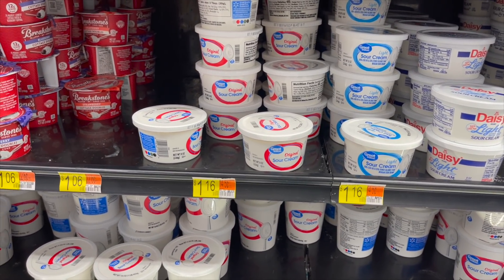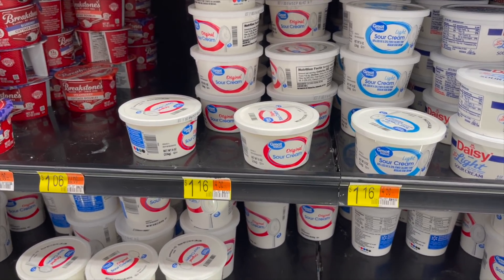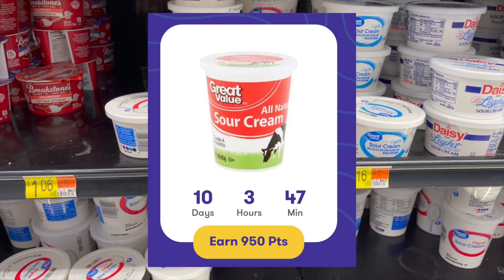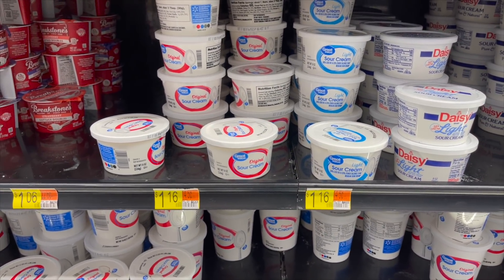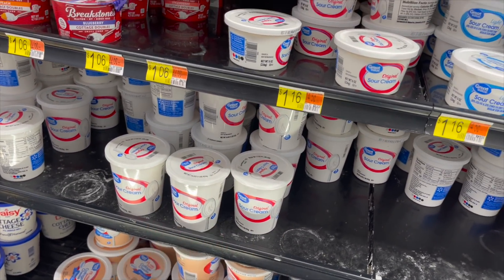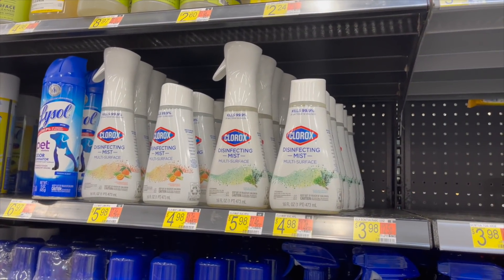Here's a great Ibotta deal — the Great Value sour cream, 8 ounces, is $1.16. We have 95 cents back on Ibotta, making it just 21 cents. Great for taco night. It also works on the larger size but we're just getting the small one.